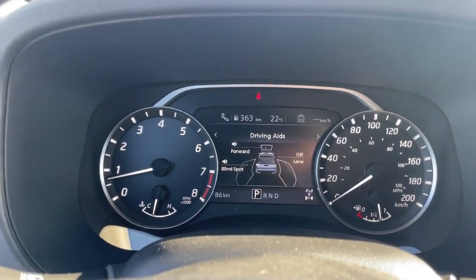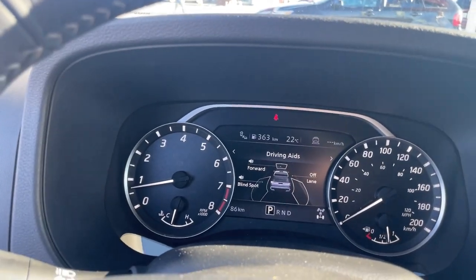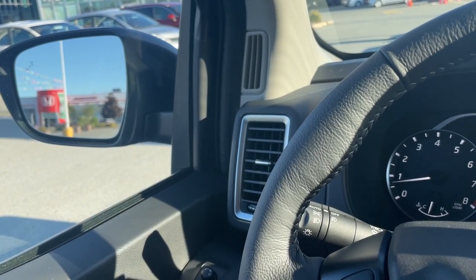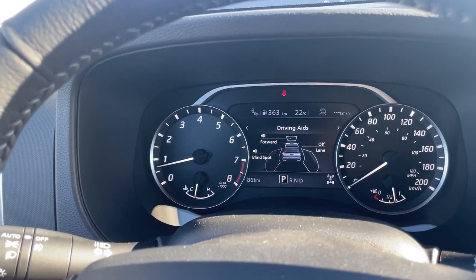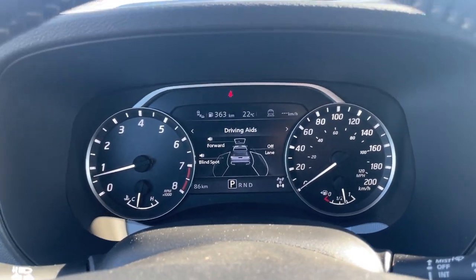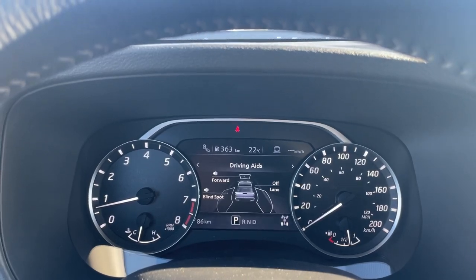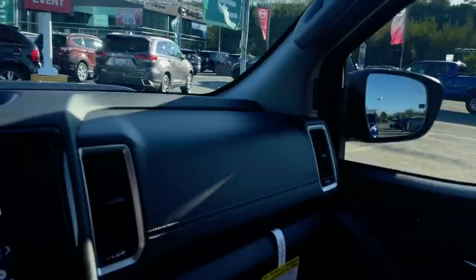You also have blind spot indicators visible on the mirror. They will light up and stay lit a dull orange as long as part of a vehicle is in your blind spot. If that indicator is lit and you signal to turn in that direction, it will start to flash and beep at you inside the vehicle. This works at 32 kilometers an hour or higher and the vehicle beside you needs to be in motion — it cannot detect a barrier or parked vehicle. You also have rear cross-traffic detection: as you're backing out of a parking spot, if there's anything coming at you from either side within approximately two car lengths, it will beep at you and the blind spot indicator on that side will flash.